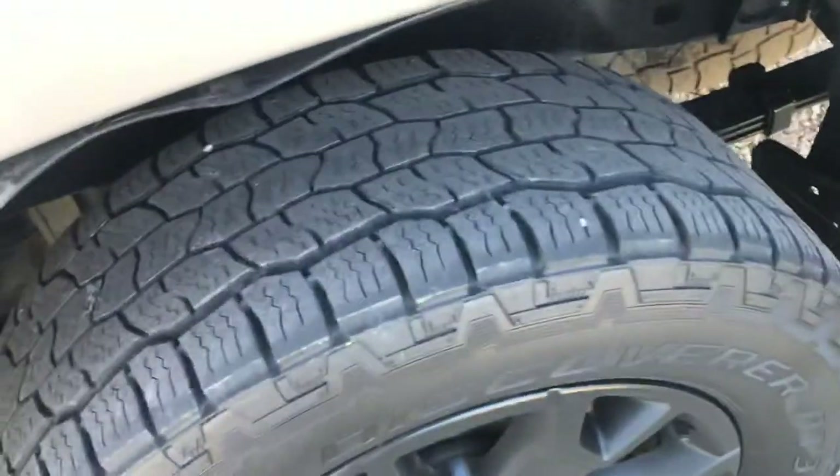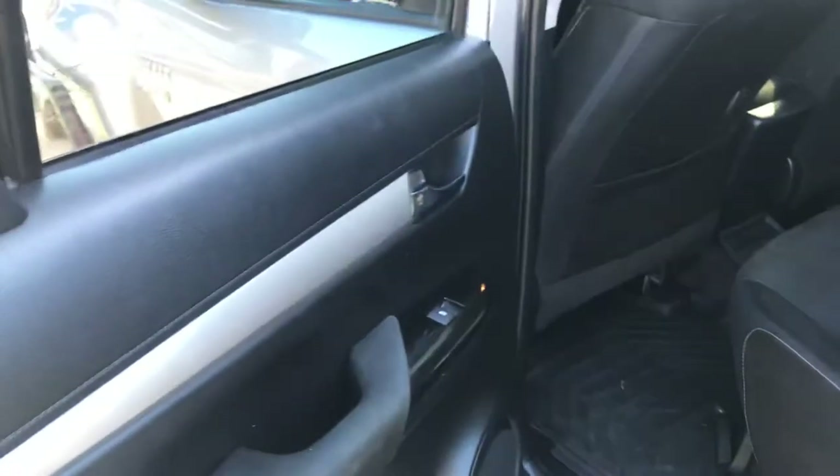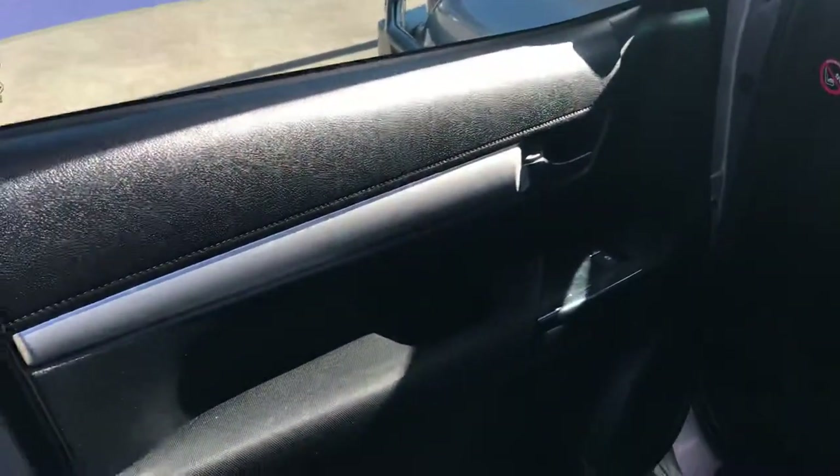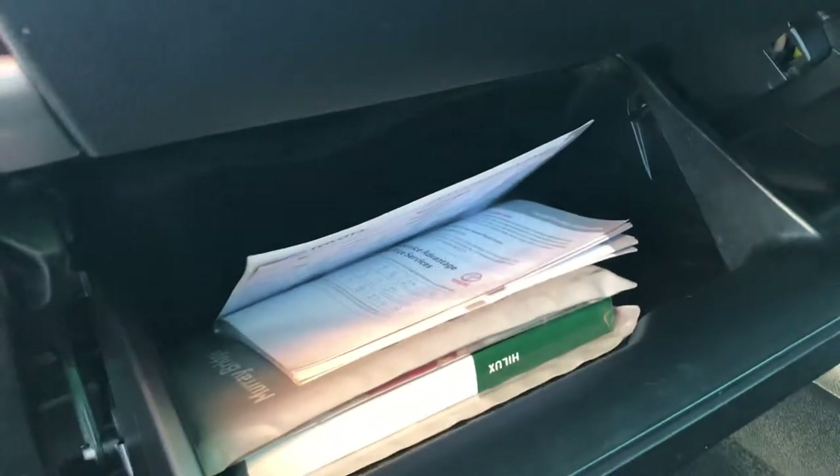There's plenty of tread on the tyres — some nice all-terrains. I've also got full Toyota service history with this one.